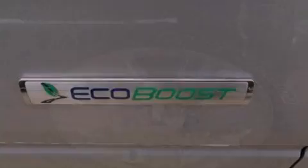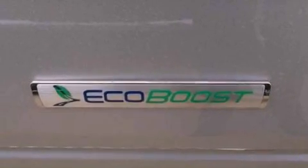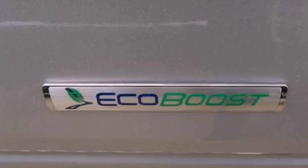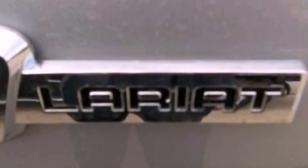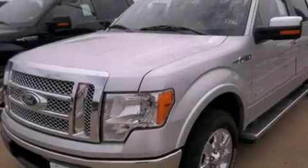Its top features include front and rear reading lights, an external temperature gauge, a double wishbone independent front suspension, an engine immobilizer theft deterrent system, 12-volt power outlets, and front fog lights.